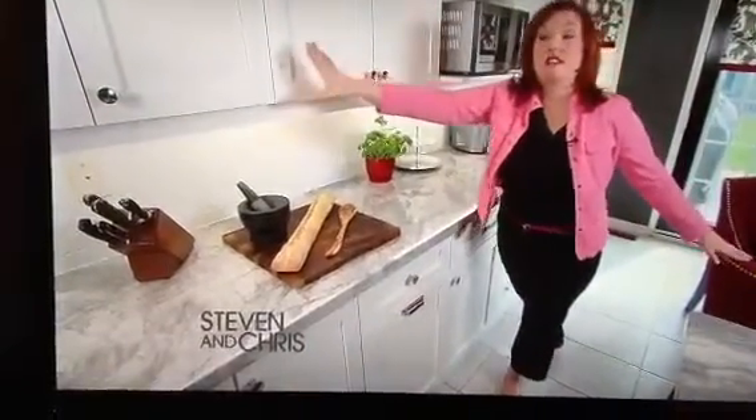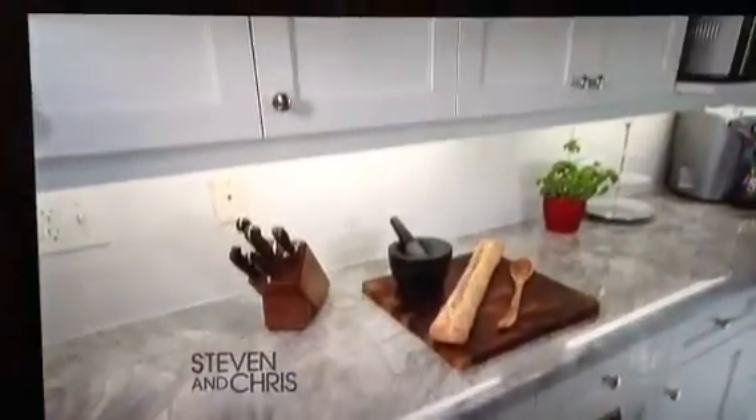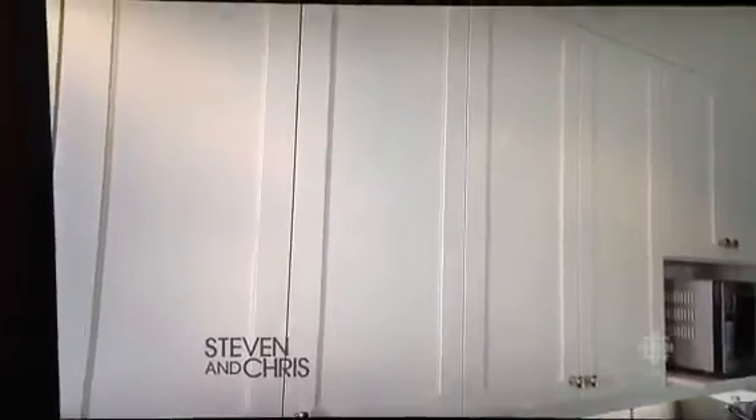The original kitchen used to end right here, so there's a lot of empty space. By changing the door fronts, we were able to extend onto the kitchen and make it all look like it's one big kitchen.